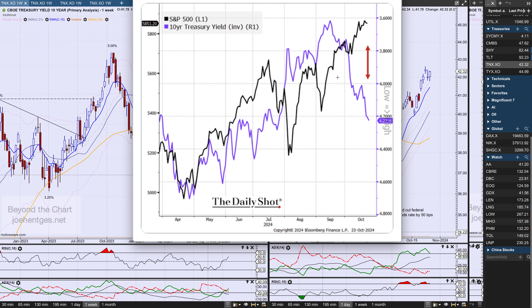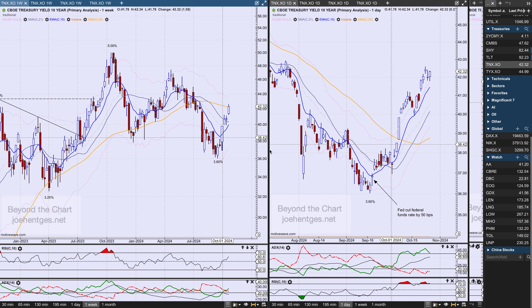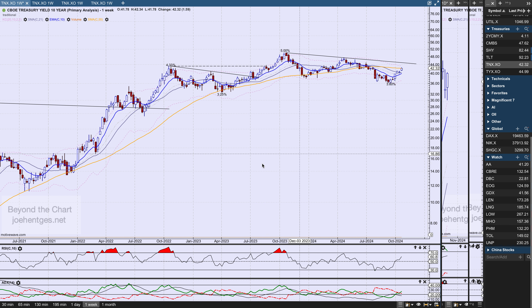I think the rising 10-year yield is raining on the parade a little bit for the stock market, and it started to have an effect this week. On the weekly chart, we're in a pretty good downtrend but getting a snapback. The real question is whether it will continue to push and take out the highs. If it breaks that trend line, we're in for some pretty big surges in the 10-year yield.